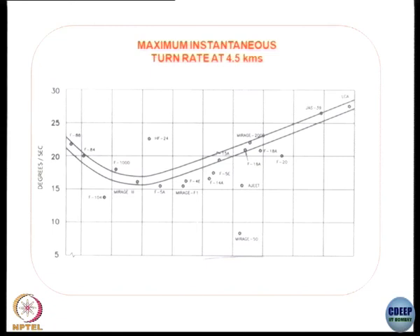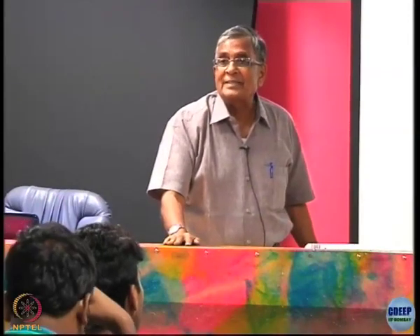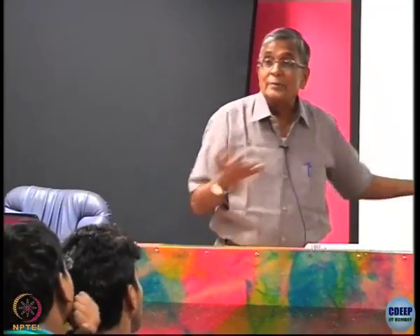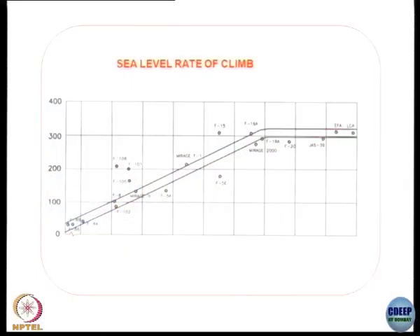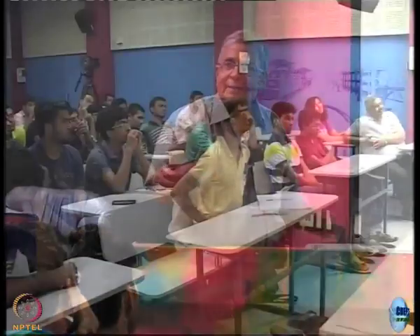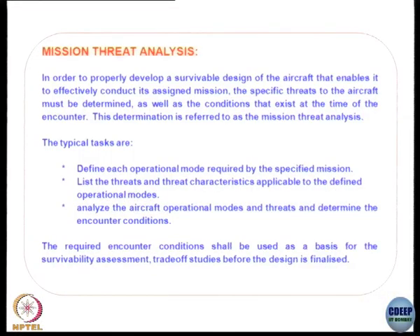What is important now for a fighter is instantaneous turn rate — I must be able to turn fast for that short period even if I lose speed or height, but I am able to turn and point my missile at the adversary for those few seconds. This is purely about the aircraft's aerodynamic characteristics. Rate of climb has not increased in the last 30 years; nobody is going to 40,000 feet to intercept anymore — and if an enemy is there, he has stealth so you can't even detect him.